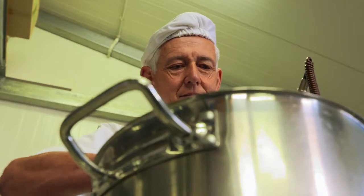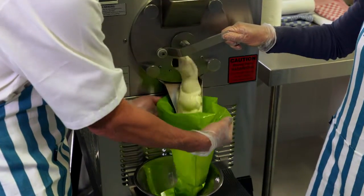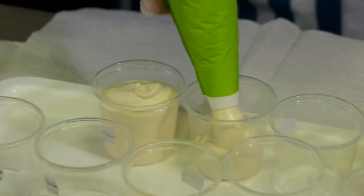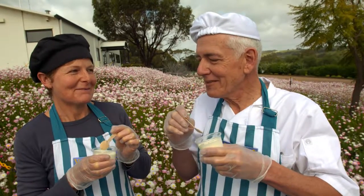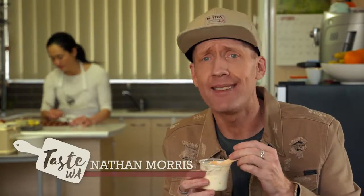Everybody loves ice cream — it's not really that hard to sell. Jenny and I are the two people who make the ice cream. We're very critical and we assess every batch, trying to stay to the same high standard all the time. If you want to achieve the highest result, you have to take your time. It's not just primary producers that feature at the Perth Royal Show — it's also a showcase for those who take fresh produce and create something really special, like our Frenchman creating uniquely West Australian ice cream.